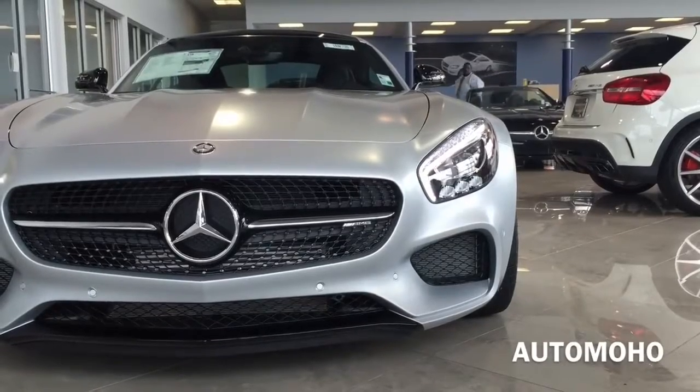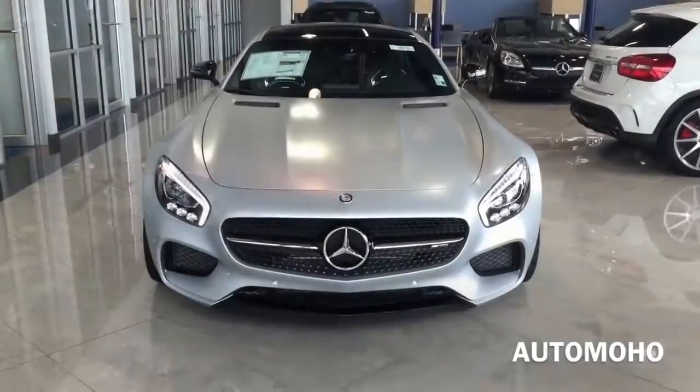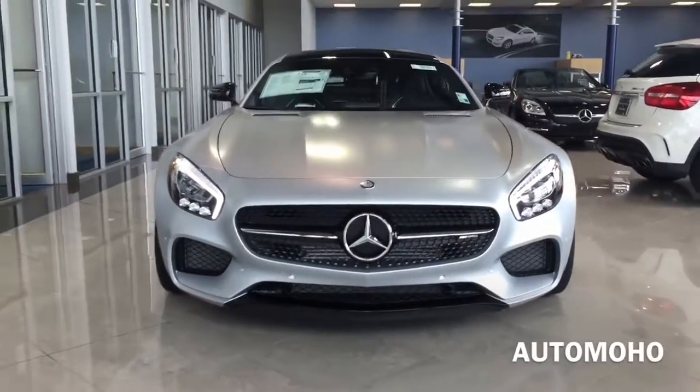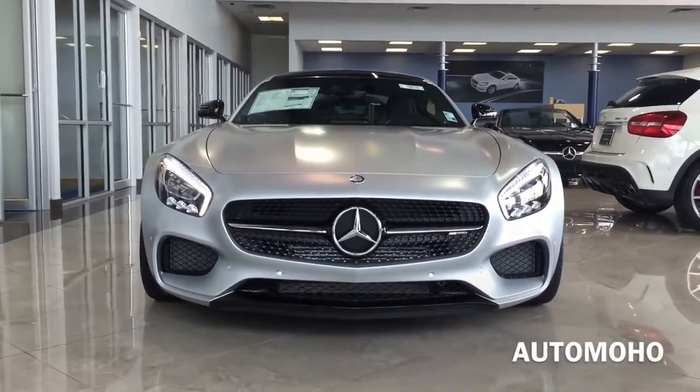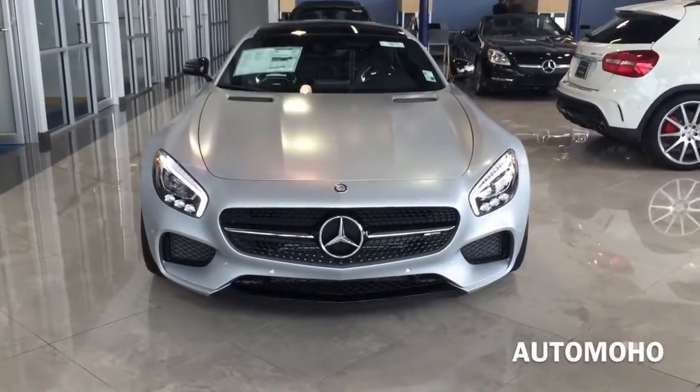Up front, the first thing that catches your attention is the pair of active full LED headlights with integrated LED daytime running lamps as well as LED turn signal lamps. In the middle, you can see the AMG grille with the Mercedes-Benz logo. Very aggressive looking front end.